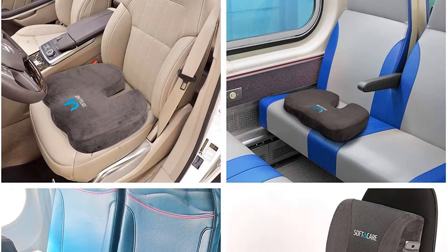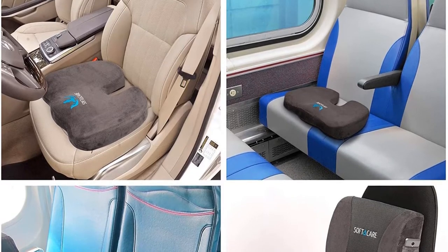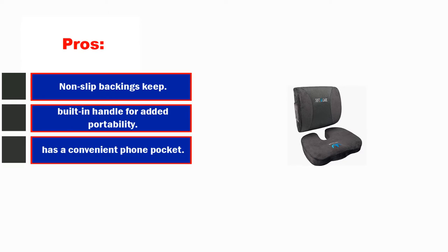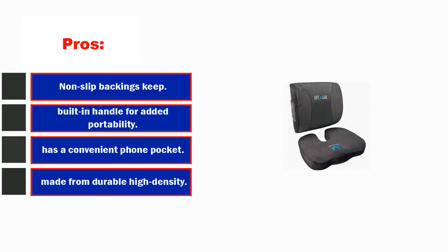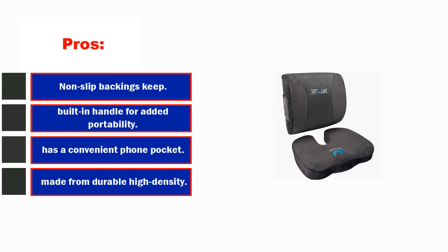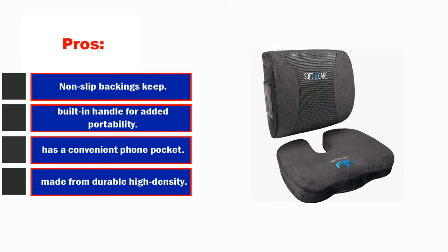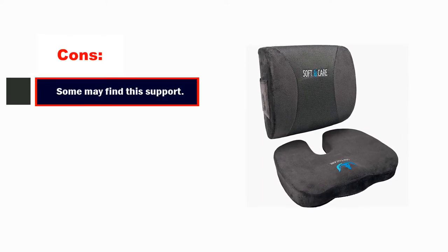Users loved using the two-piece set while working, driving, or relaxing, and appreciated the adjustable straps of the top cushion which helped keep the cushions properly in place. Pros: non-slip backings keep supports in place, adjustable straps, built-in handle for added portability, has a convenient phone pocket, made from durable high-density foam. Cons: some may find this support too firm.